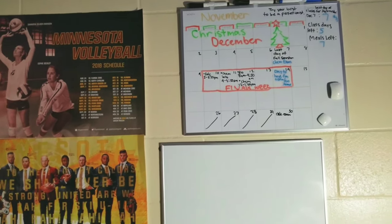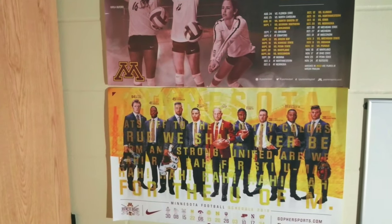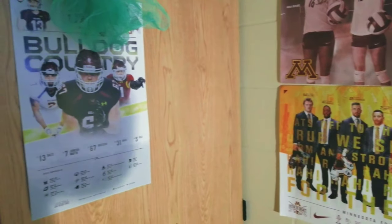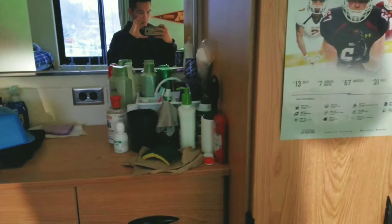On the wall I have my whiteboard, my calendar, and my posters. I'm a big Gopher fan so I definitely have my U of M posters up there — it's the football and volleyball team. I also have another poster of the school I'm attending and their football team.